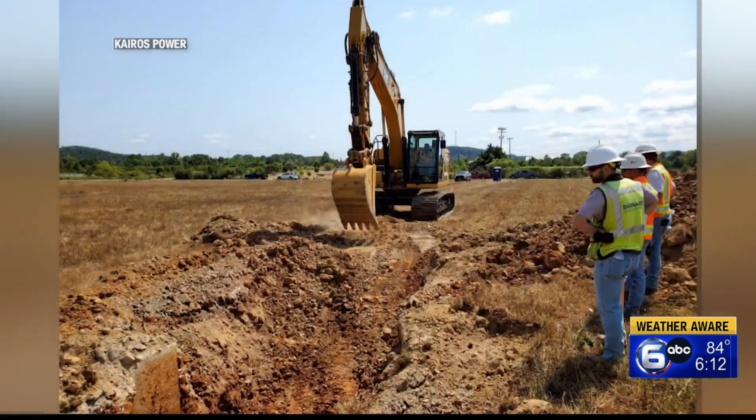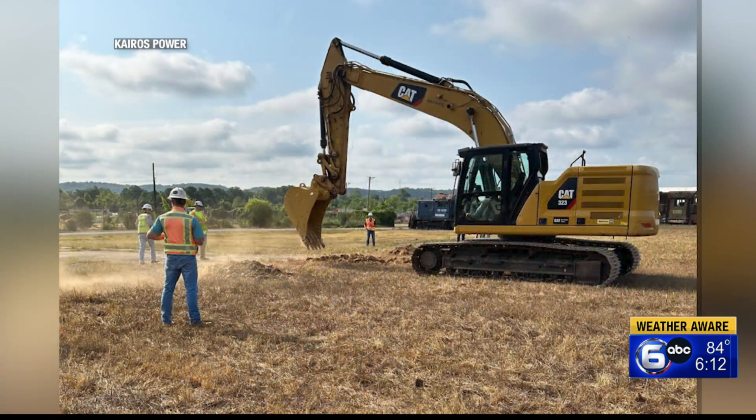A company out to innovate in the nuclear power industry is turning big plans into reality, now starting construction on a reactor to test out their ideas for making nuclear energy more safe and easier to bring close to communities. Kairos Power showing us these pictures as their work began earlier this month at the former site of the K-25 building.